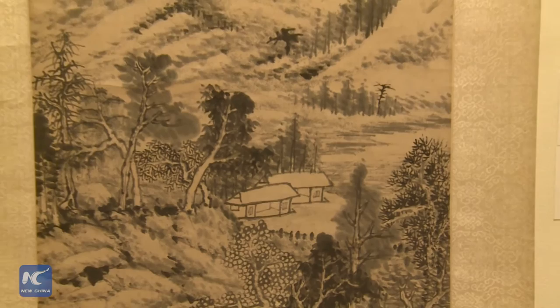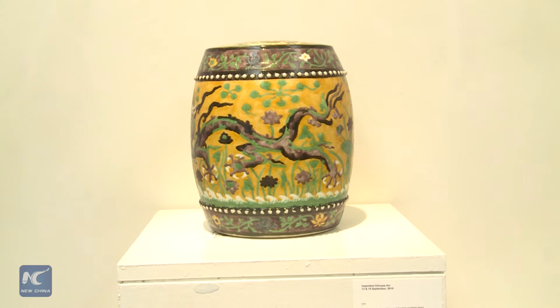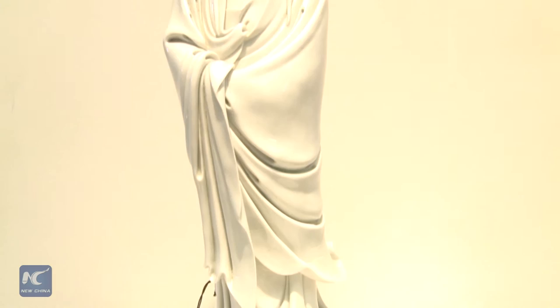The Popp collection also presents another 121 works by great masters of classical Chinese painting. Another auction during Asia Week is called Important Chinese Art. It includes more than 300 lots, ranging from Song ceramics to Imperial Ming and Qing Dynasty porcelain and early Buddhist sculptures.